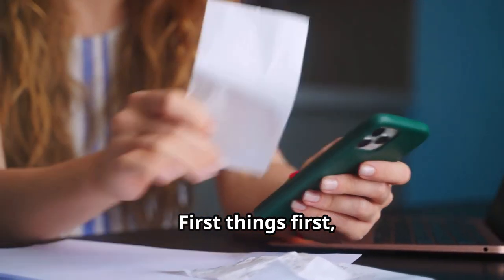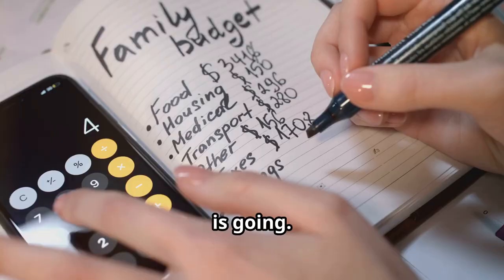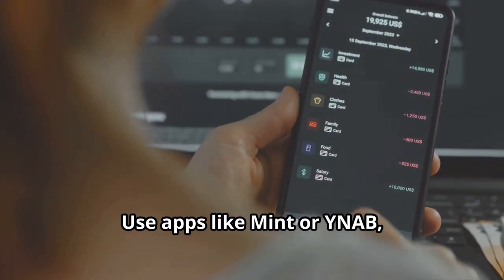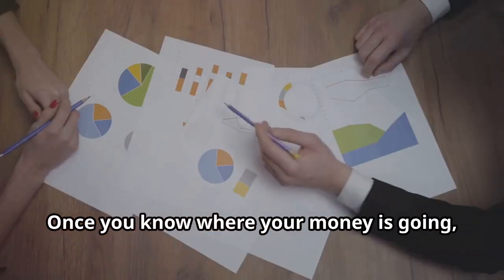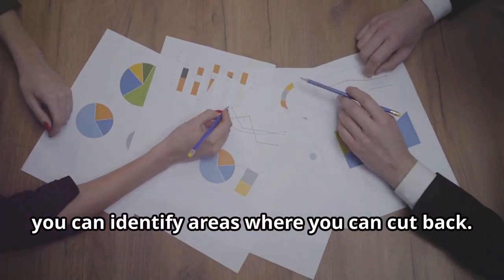First things first — to save money effectively, you need to understand where your money is going. Track your spending for a month to see which categories take up the most of your budget. Use apps like Mint or YNAB, which stands for You Need A Budget, to get a clear picture of your financial habits. Once you know where your money is going, you can identify areas where you can cut back.